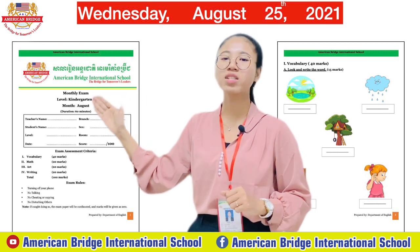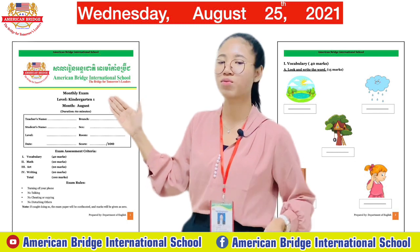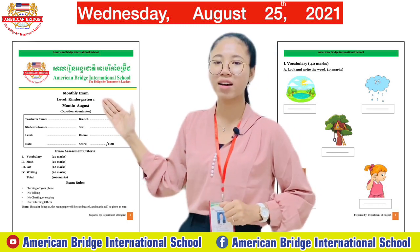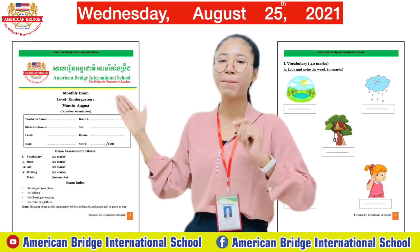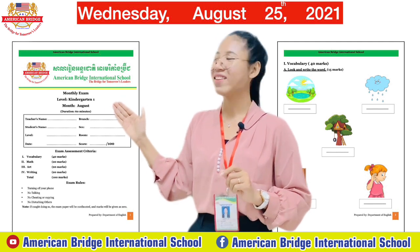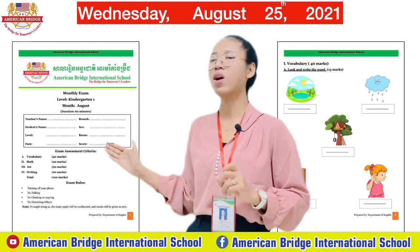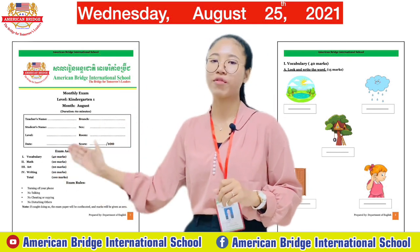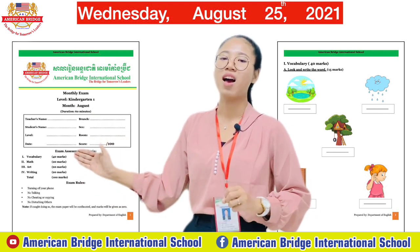You also need to write the branch you come from — branch one, branch two, or branch three. For 'sex,' if you are a girl put the letter F for female, and if you are a boy put M for male. For room number and score, leave those blank for now — the scores will be filled in after you finish all the exercises.